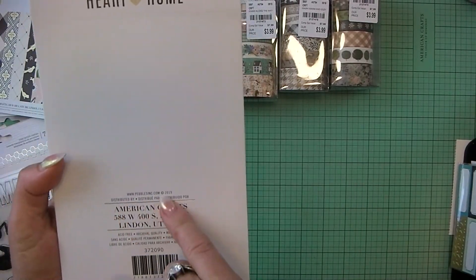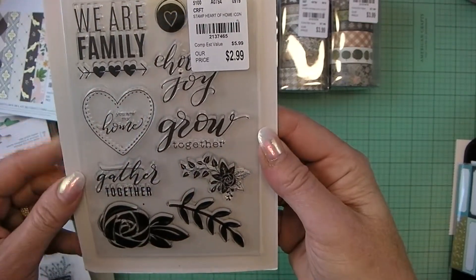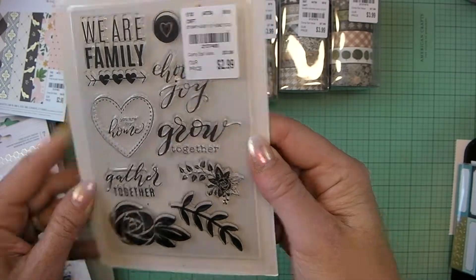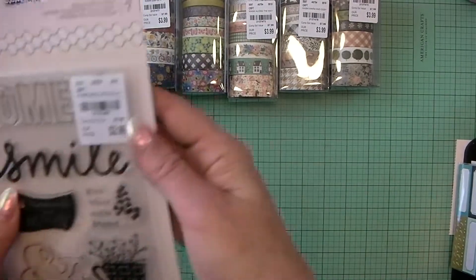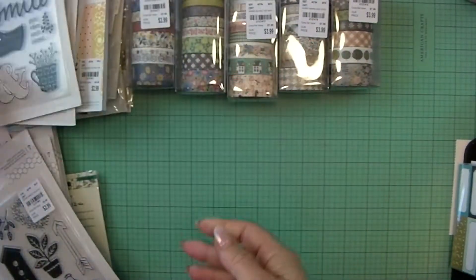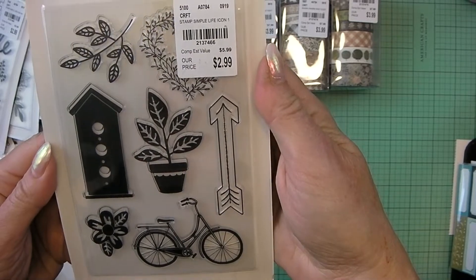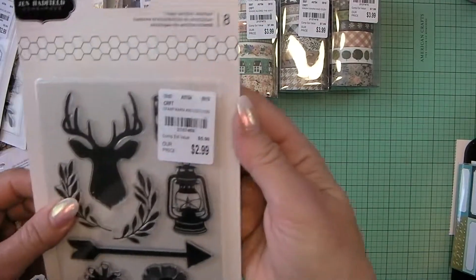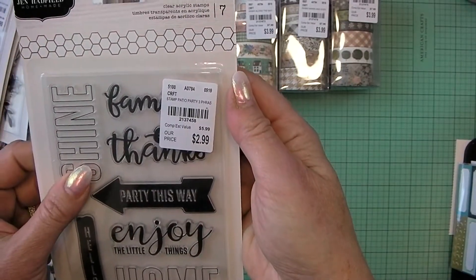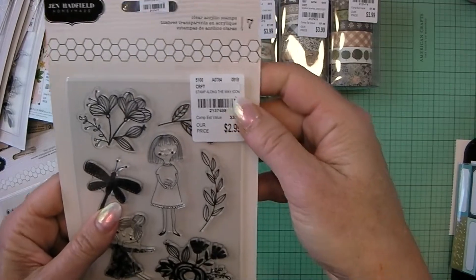I got lots of the stamp sets. These say 2019 so they might have just released these — they are definitely brand new, I haven't seen them anywhere else. This is the stamp set Heart of Home Icons, Simple Life Icons, Simple Life Icon One, Warm and Cozy Icons, Patio Party Three Phrases, and Along the Way Icons.